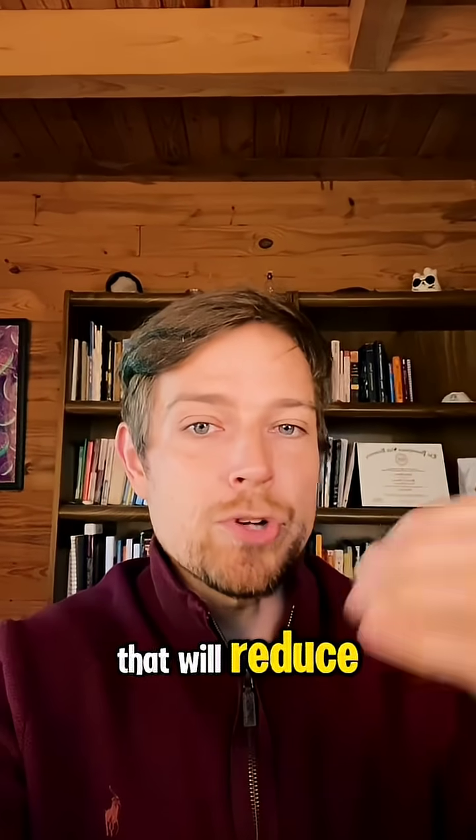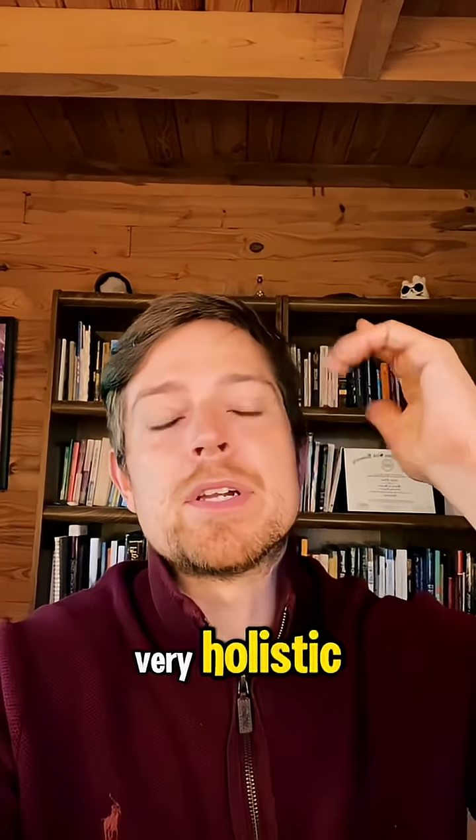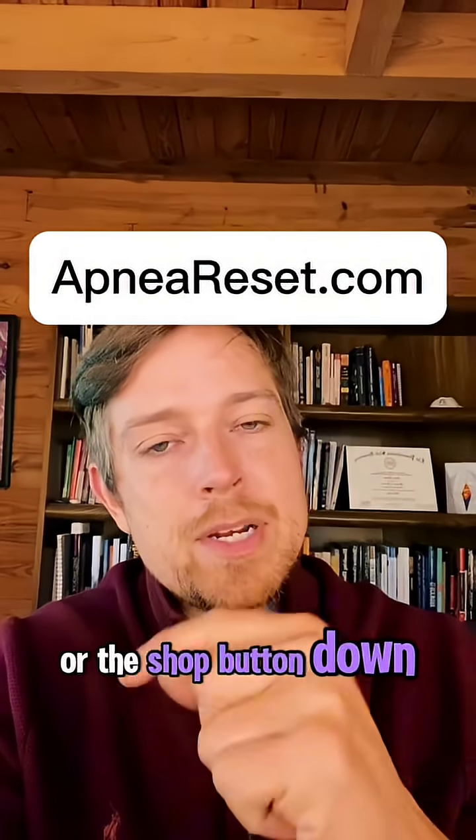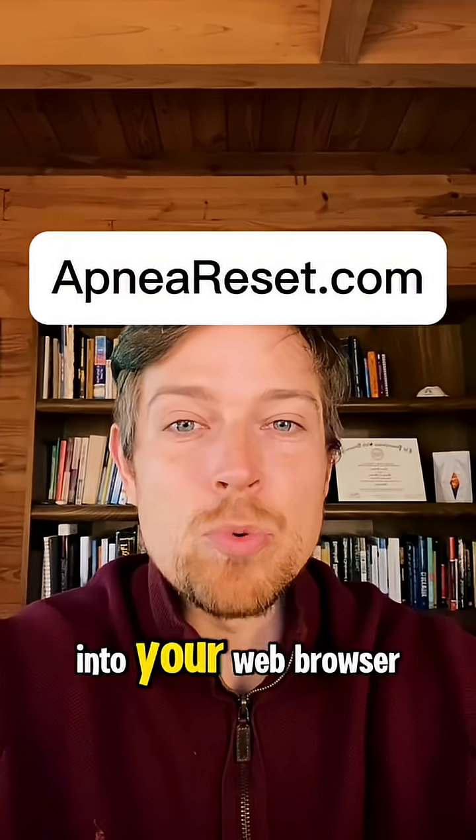And of course, if you're breathing better, that will reduce all the oxidative stress to your arteries. To get personalized, holistic help with that, click the red button here or the shop button down below, or go to the website shown on screen and type that into your web browser.